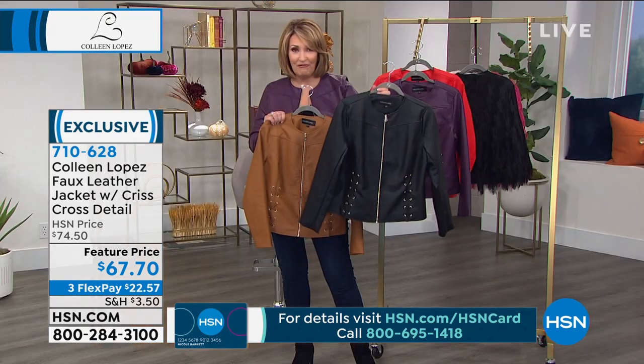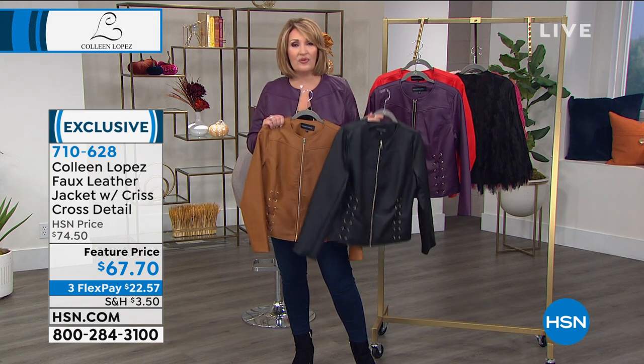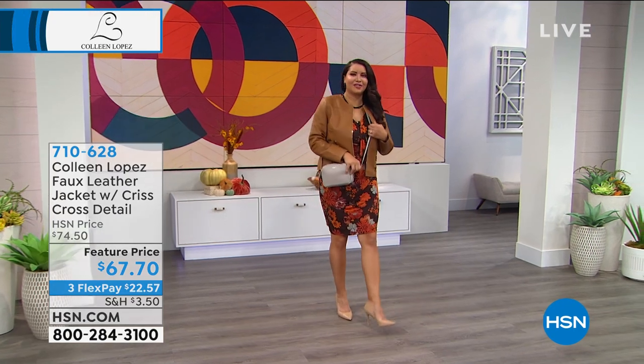An investment piece you will have forever. We're saying true to size on the fit unless you are very broad through the shoulders and through the chest area, and then you could go up. Otherwise, we are staying true to size. Christy, I bet girls, are you both true to size here? Annette's in the large. That would be your size. It fits you perfectly. Look at how cute that looks on her.